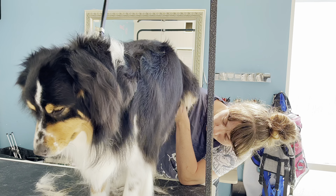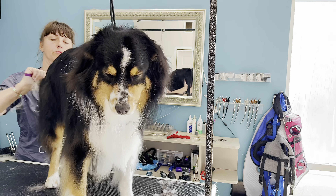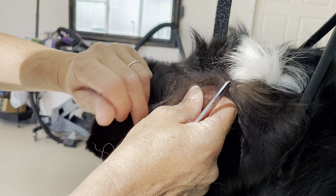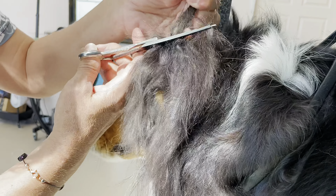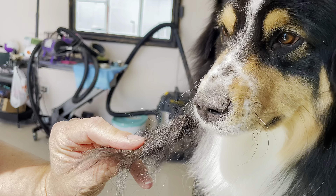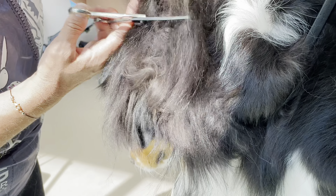Then I'm going to shave out Duke's sanitary and use my thinning shears to relieve him of a couple of mats behind his ears. Yes, Duke, that was actually in your ear.